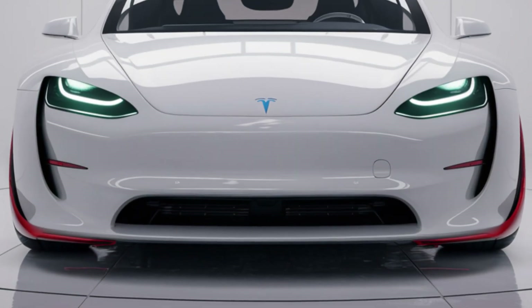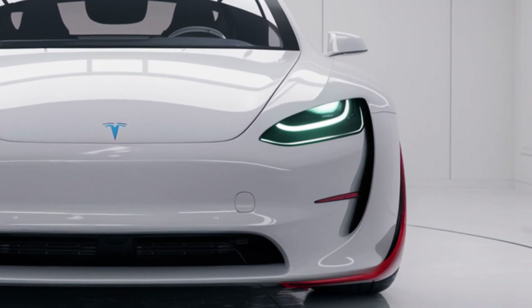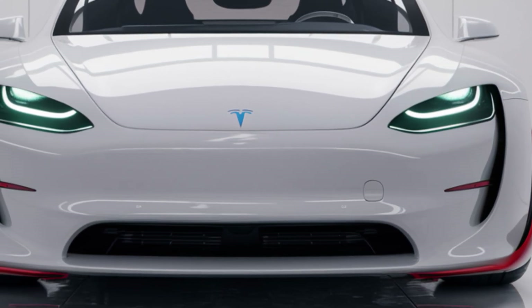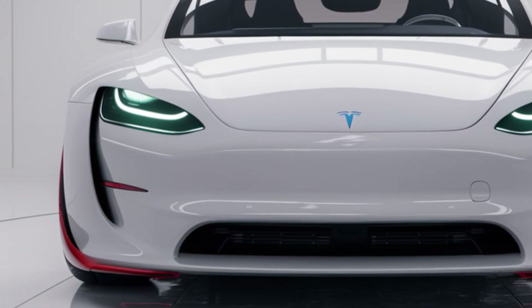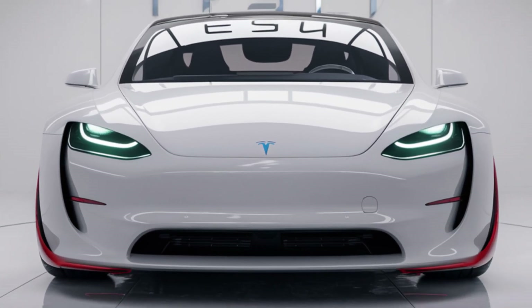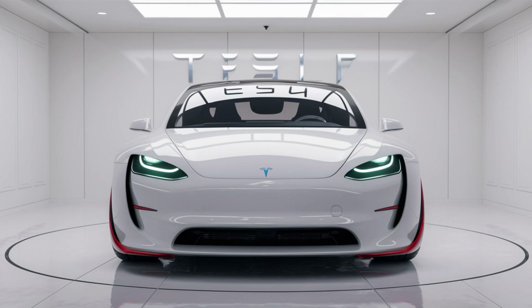The 2025 Tesla Model 2 is Tesla's move toward a mass-market electric vehicle that doesn't compromise on innovation or style. This compact electric hatchback comes with a sleek, futuristic design similar to its larger siblings in the Tesla lineup, but with a more compact footprint that makes it ideal for city driving.